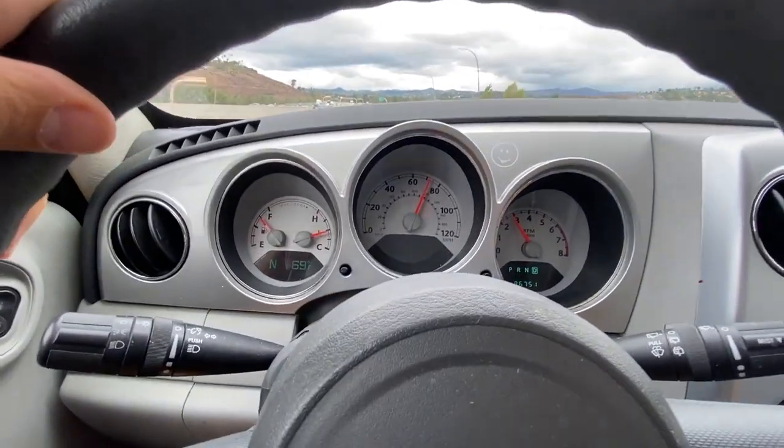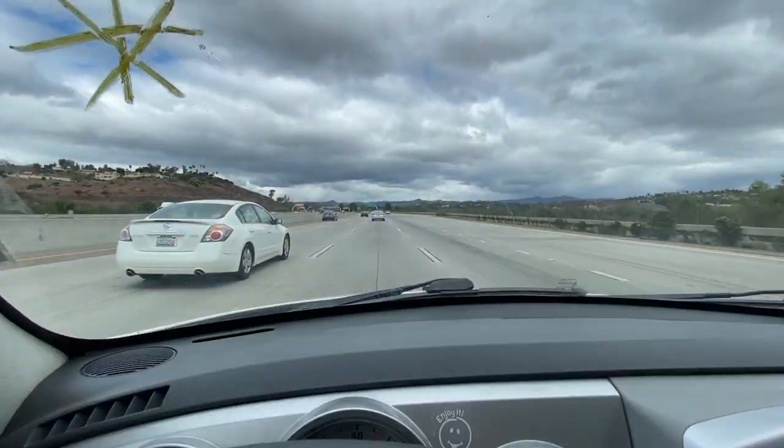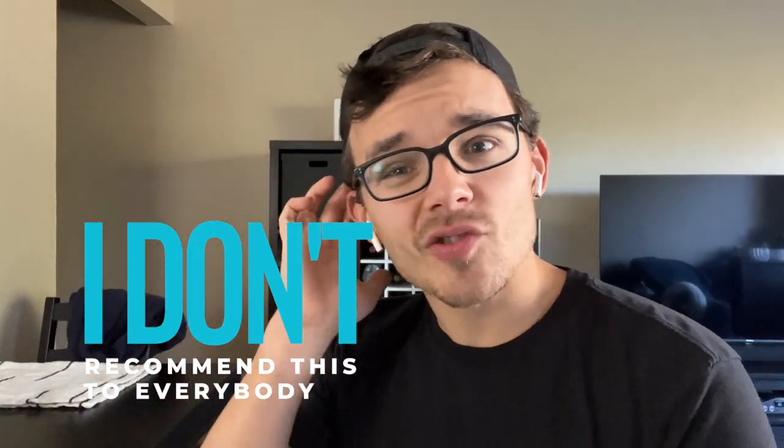Once I picked up the car, I started driving it all the way back to Northern California. The car drove pretty well — it definitely needed a bit of TLC, a little alignment, air in the tires and things like that, but it drove all the way from SoCal to NorCal. I don't recommend everybody do this, but I have enough intuition from flipping so many cars to take a calculated guess that it would make it home.